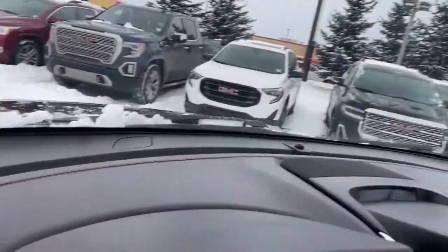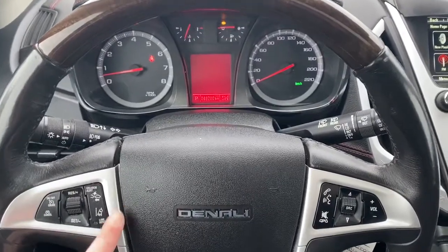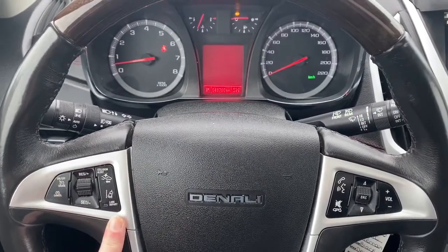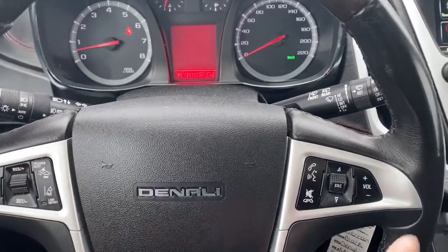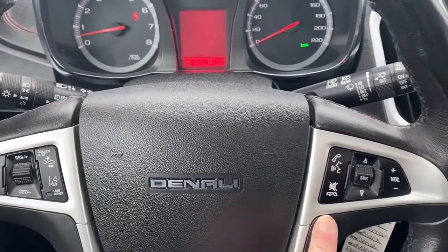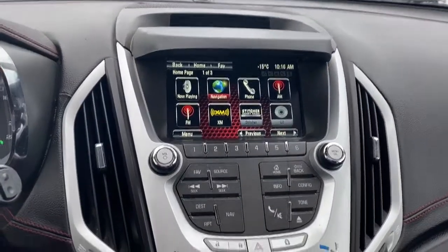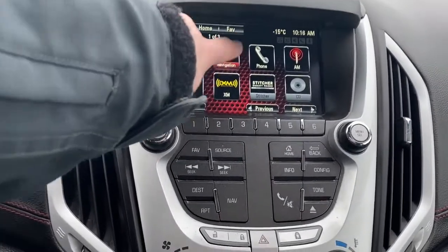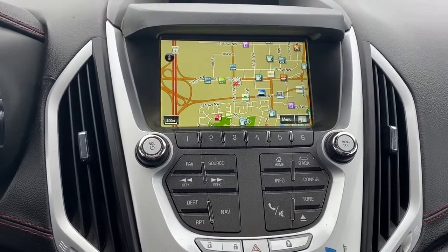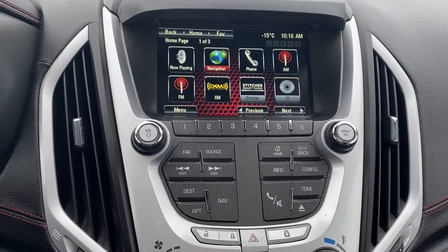Next I'm going to hop right in and we'll take a look at the steering wheel. On this side we have our cruise control buttons with forward collision alert and lane departure. On this side we have our audio buttons. Here we have our digital speedometer, and over here we have GMC's infotainment center. This Terrain has navigation, and the screen also doubles as our backup camera.